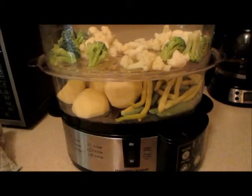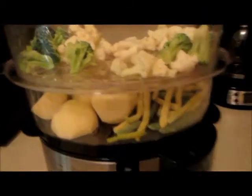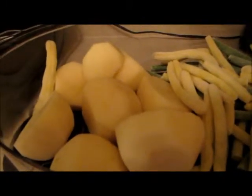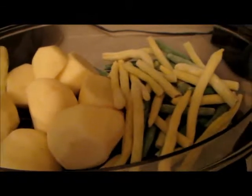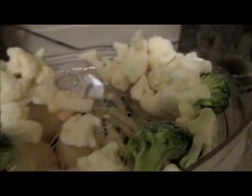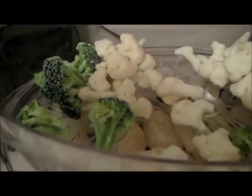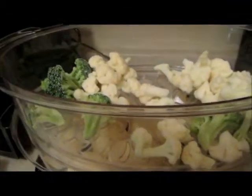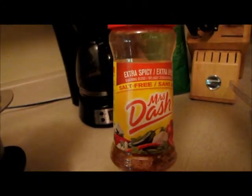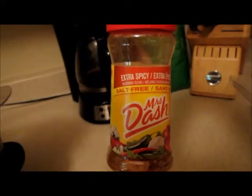For dinner tonight we are boring once again — potatoes, we have enough leftover for tomorrow, and frozen yellow and green string beans, and then on top cauliflower and broccoli for me and cauliflower and broccoli for my mom. Without my Mrs. Dash to sprinkle on it, I don't like it at all, but using this makes the meal good — it's amazing.